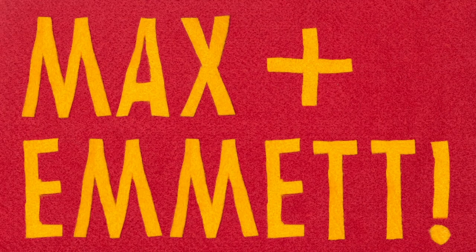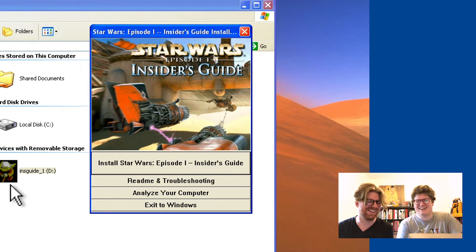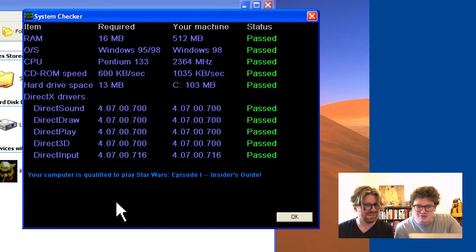Max and EMT introduce a CD that came in the post: it's called 'Star Wars Episode One: The Insider's Guide.' It's a two-disc set that claims to have every piece of information available for Episode One.